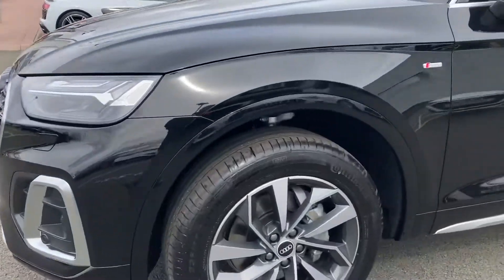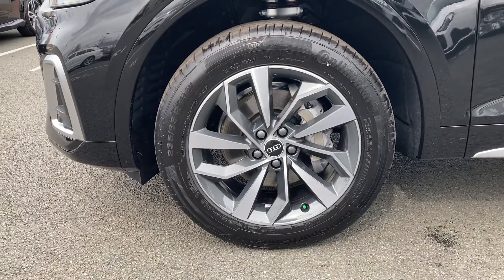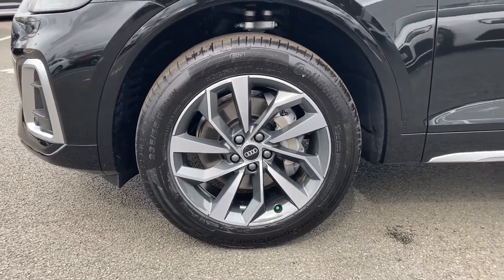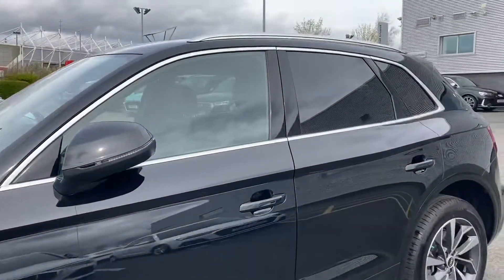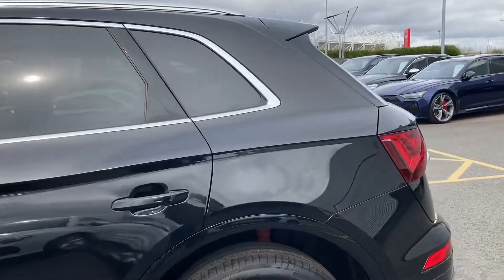Moving to the side we have this car's upgraded 19-inch five twin-spoke star design diamond-cut alloy wheels. And moving down the side we see the rear privacy glass, giving some extra privacy to the rear passengers.